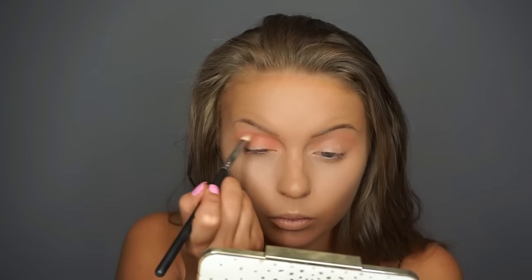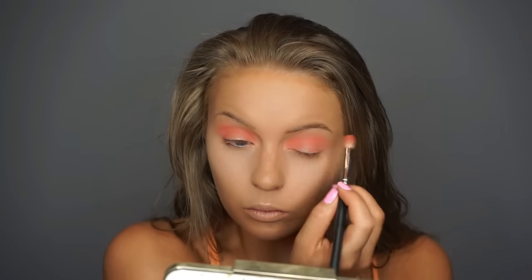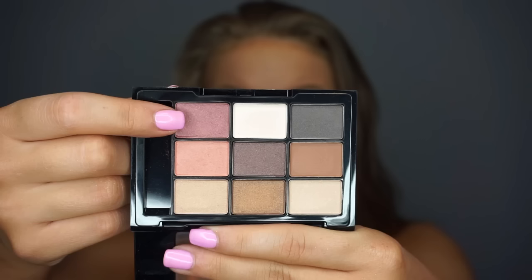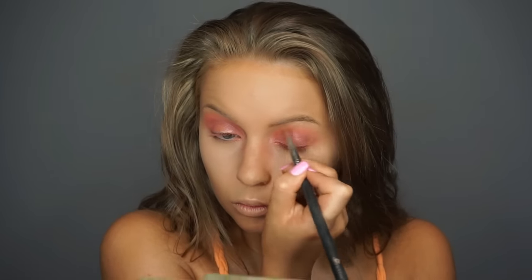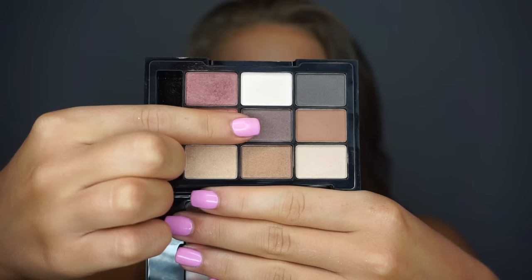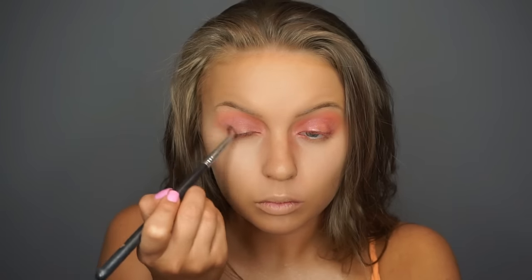Next I am going in with the NYX Primal Colors Eyeshadow in the shade Hot Orange, applying that in the crease as well as on the inner and outer corners. Then I am going into the maroon shade in the palette, using my ELF blending brush and applying it in the inner corner, the outer corner, and along the crease — just a little bit lower than the hot orange shade. This is going to make the eyeshadow look a lot more rusty in color, bring a little bit more red to it, and give it a little bit more dimension. If you guys couldn't already tell, we are using the halo method of applying our eyeshadow.